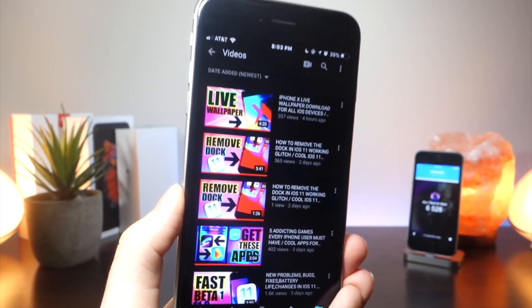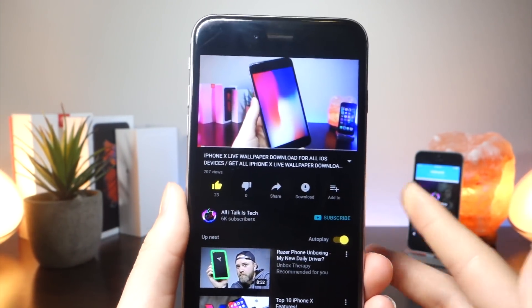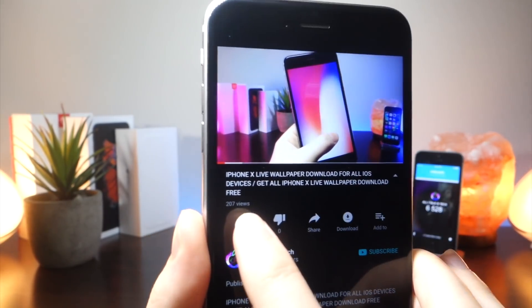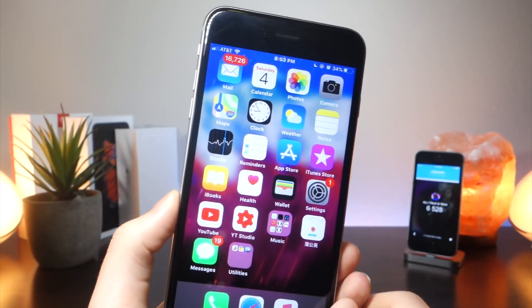You can even see that the video file itself is actually properly displayed on the screen, whereas before it used to be inverted and it was really ugly. Now, there are still a few issues — for example, when you go to swipe down, there's still some weird compatibility issues with the shading and stuff, but I won't get into that.